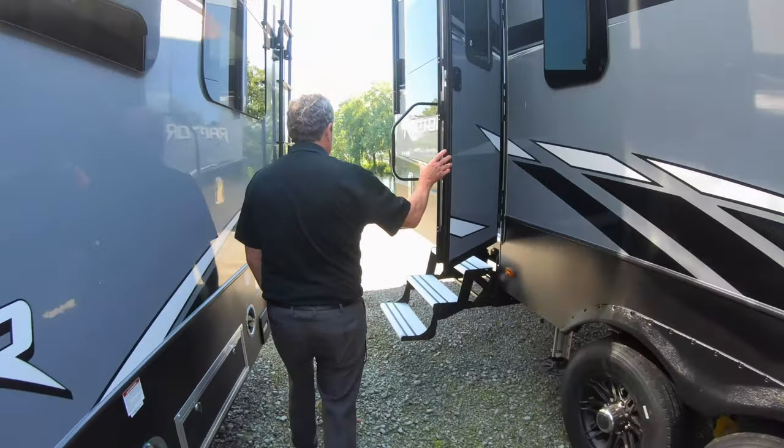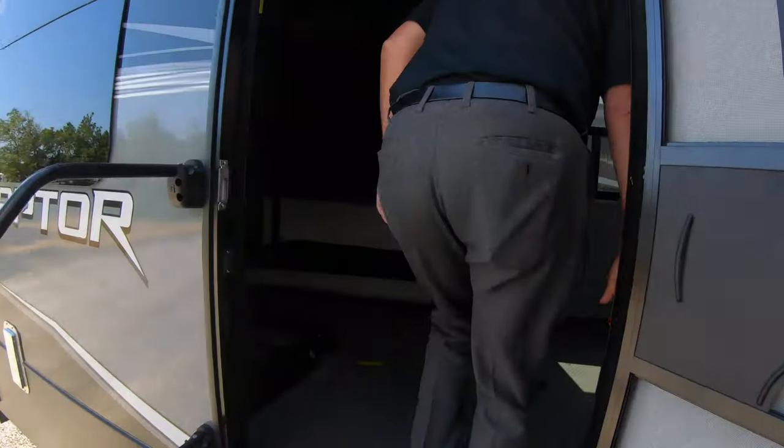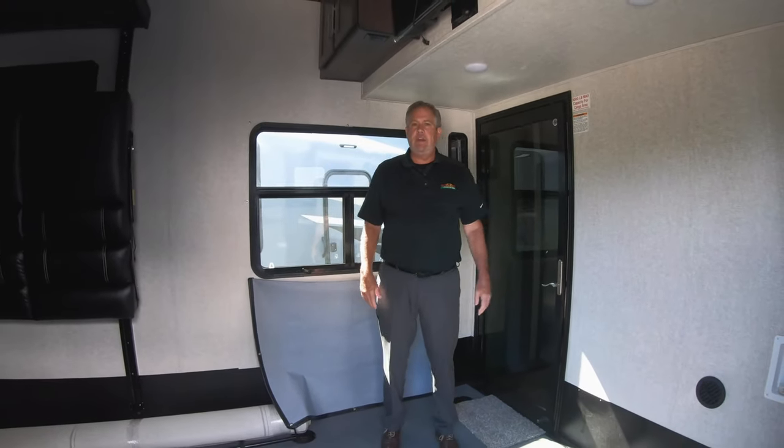Let's go in the garage. One of the great things about the 423 is we've got a 13-foot garage, so whatever you have, you can fit it in here, and then some.